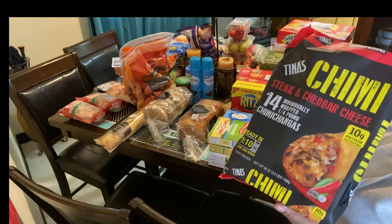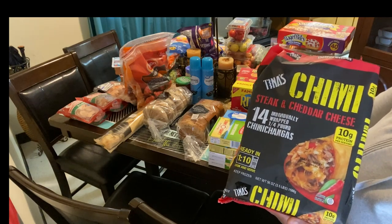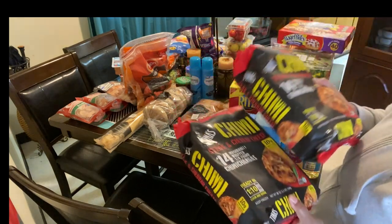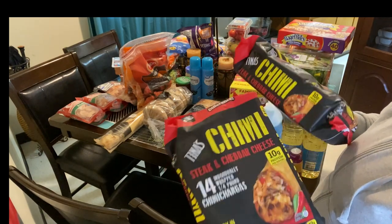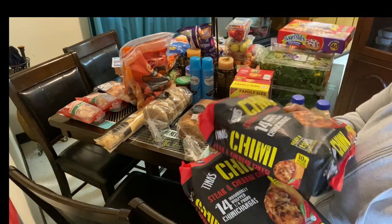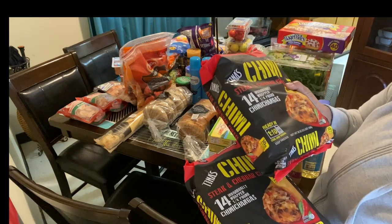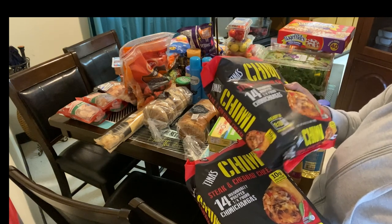I'm not big on processed food anymore but I do let the kids have a little something now and then. My son goes overboard sometimes. We got two packs of the chimichangas — my husband will eat them and he can grab them for lunch on days I don't want to cook. I probably cooked two or three times this week and the rest of the time he's been grabbing quick stuff.